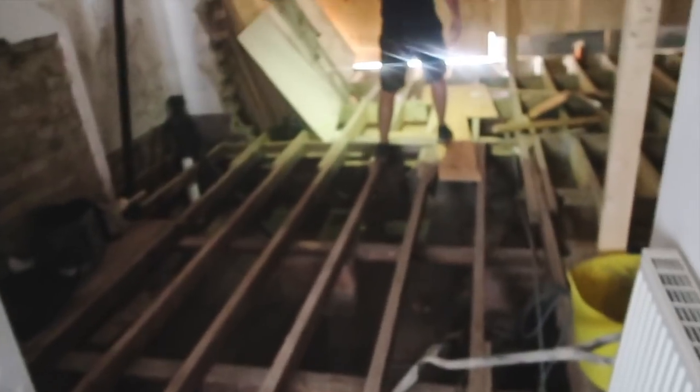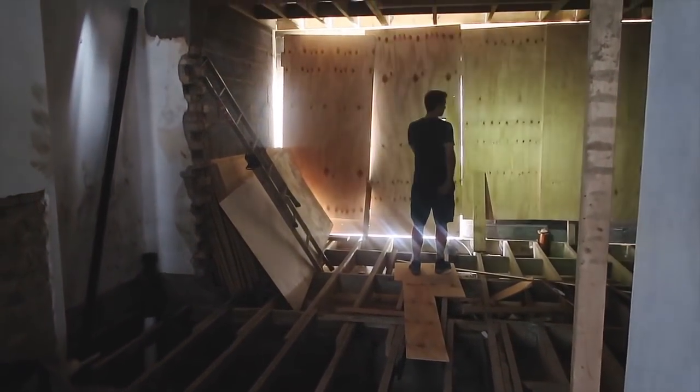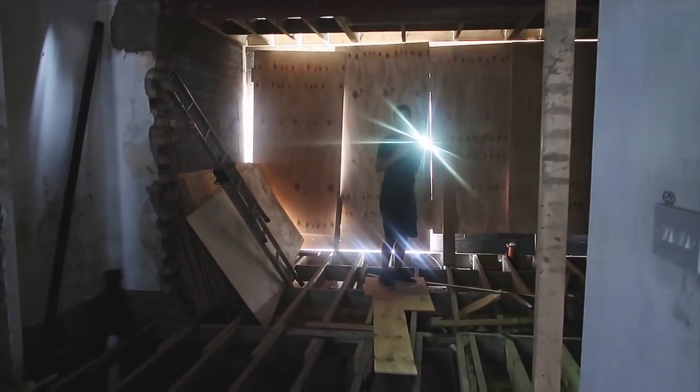We've just come to check the house and there are literally no boards out for us to walk on. This is the current floor situation — Rich just balanced his way over there. I feel like there's not much to show, so I might take you upstairs.